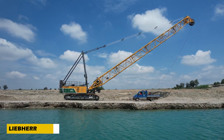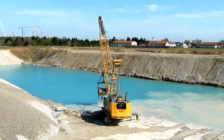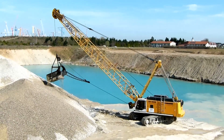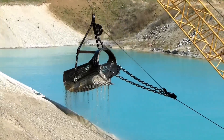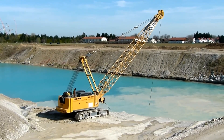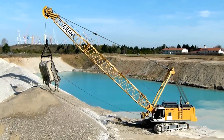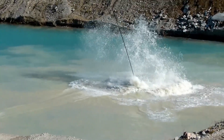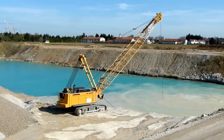The Liebherr HS8200S is a powerful upgrade to the popular HS895HD, designed to meet specific customer needs with enhanced performance. Featuring 35-ton free-fall winches and a 10% boost in lifting capacity, this crane sets a new standard in construction innovation. Unlike before, you no longer need to disassemble railings, ladders, or platforms for transport — they're built right into the machine for easy shipping. The advanced control system offers customizable settings and programs, making operation smooth and flexible. Its robust undercarriage with wide tracks and long crawlers ensures great stability while supporting heavy loads.